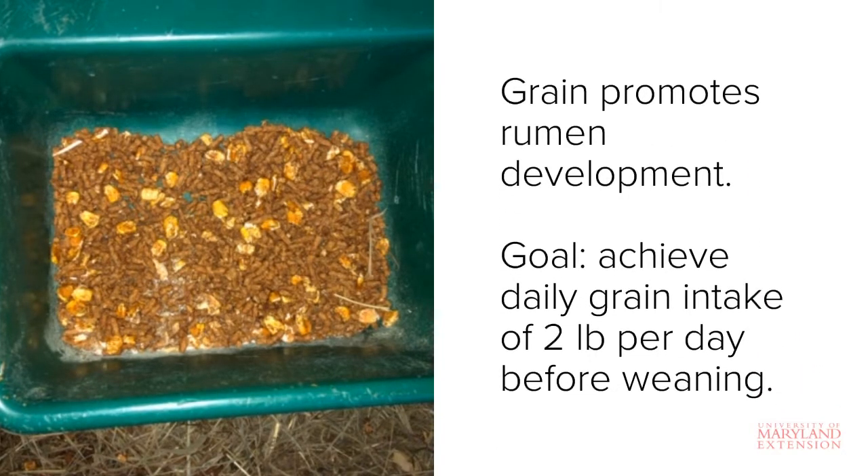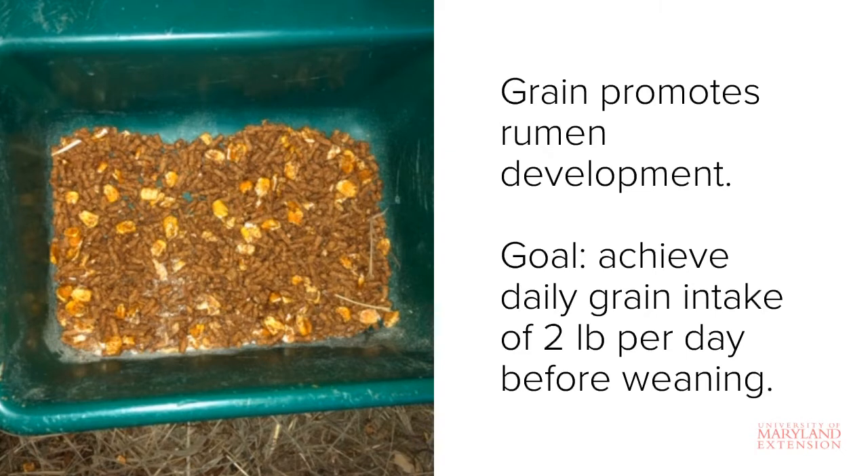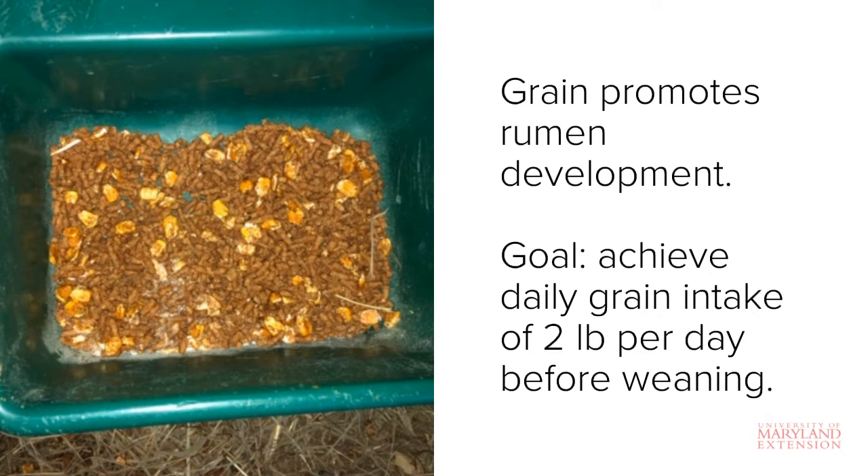Grain intake is important because its fermentation in the rumen produces butyric acid, which promotes rumen growth, development, and maturation. The calf needs to have a functioning rumen in order to obtain nutrients from grain and forage after weaning.